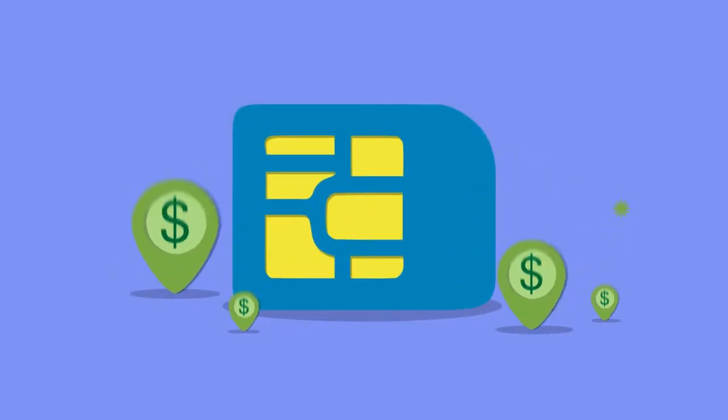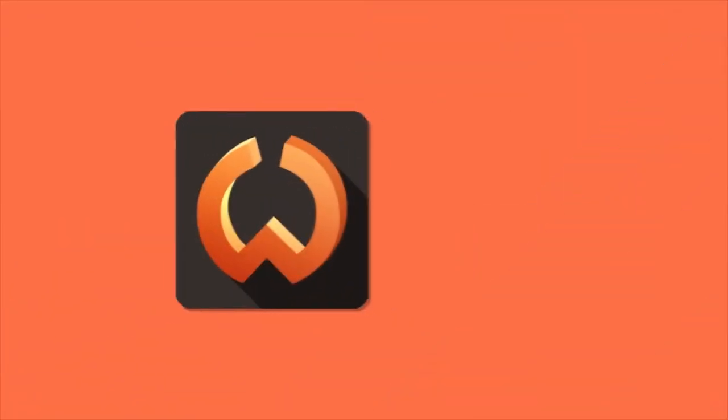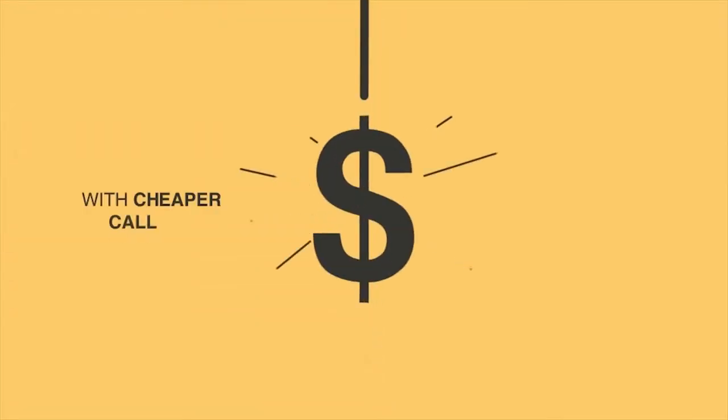Well, now you can say goodbye to those worries and say hello to WOW Mobile — the new mobile app that runs on your data plan or Wi-Fi, so you can enjoy continuous connection with cheaper call rates for every call you make, no matter where you are, with no extra SIM card required.